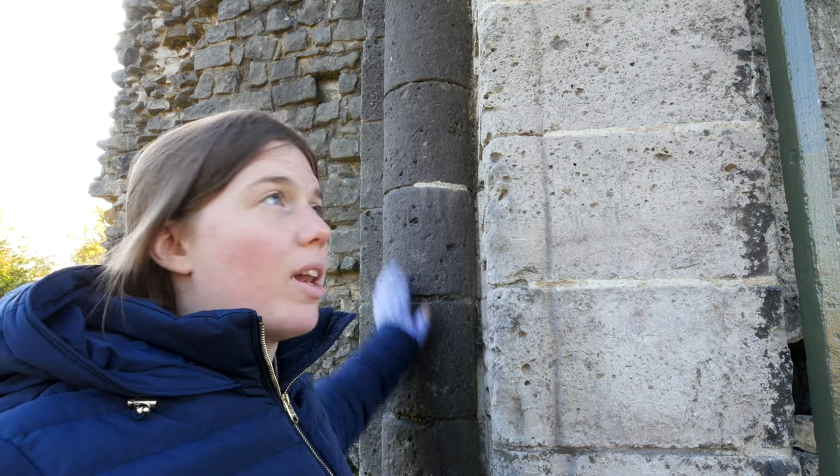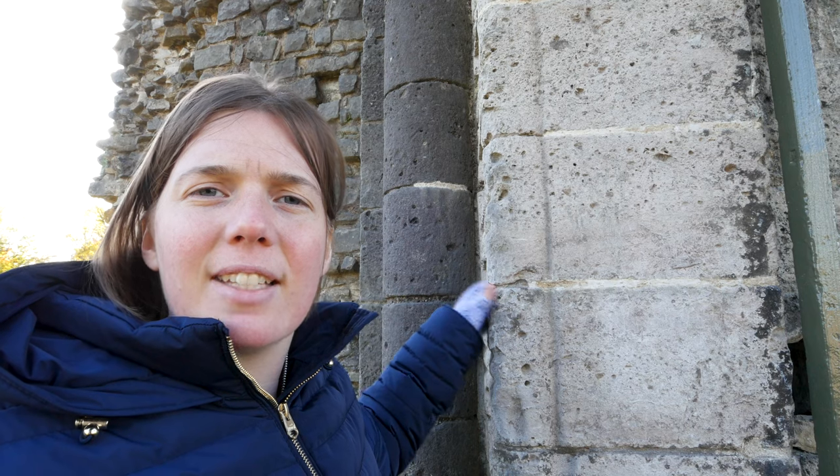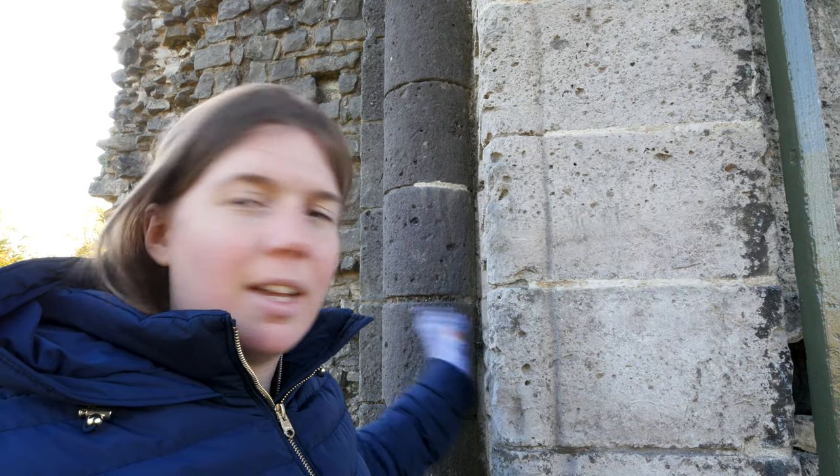The entranceway to this castle has some really nice stonework. There's a lovely column either side of the door, which is quite unusual — usually there's a tad more ornate than that, but it's quite simple. Quite nice, I like it.